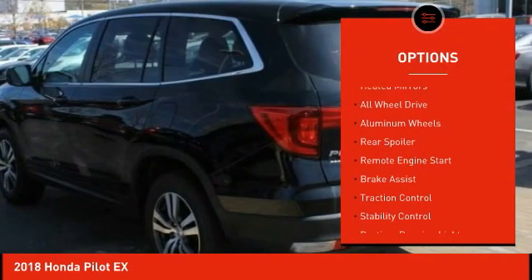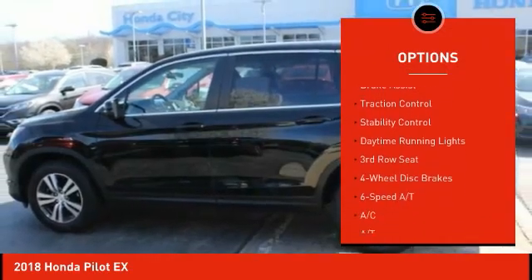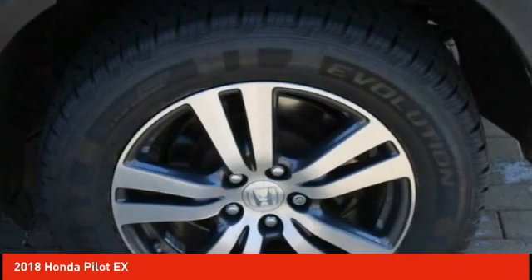Tire pressure monitor, heated mirrors, all-wheel drive, aluminum wheels, rear spoiler, remote engine start, brake assist, traction control, stability control, daytime running lights.